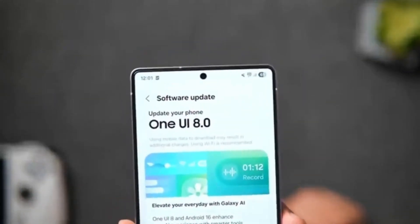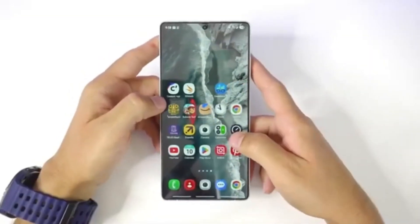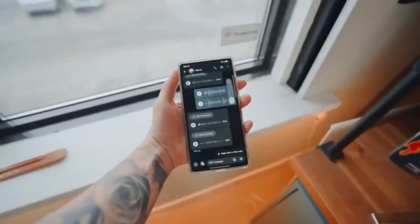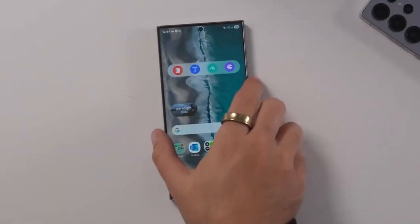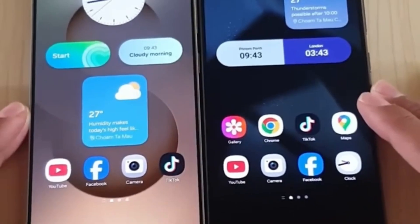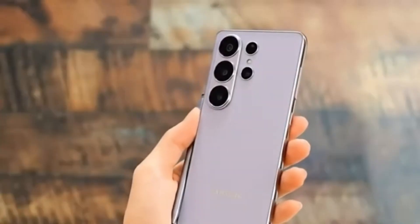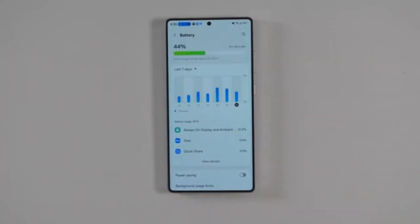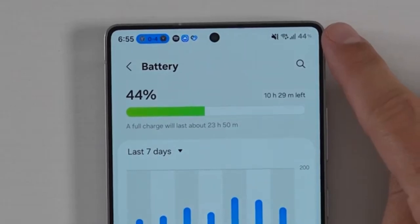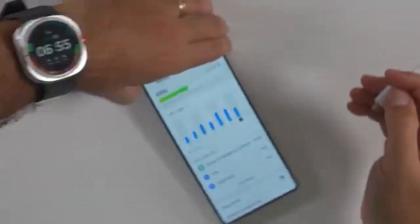Why do these changes matter? At first glance, some of these updates may seem minor. But together, they show Samsung's growing focus on personalization, performance, and practicality. Instead of reinventing the look of One UI, Samsung is refining the experience, making every tap, swipe, and scroll feel smoother. The result is a phone interface that feels faster, more intelligent, and tailored to individual habits. This approach is especially important in regions like the European Union, where users tend to keep their phones for several years. A cleaner interface, smarter AI, and better multitasking tools can make an older phone feel brand new again.